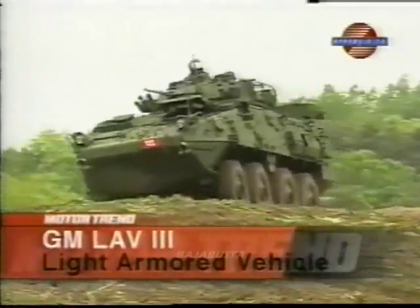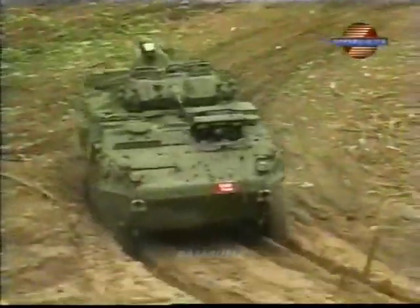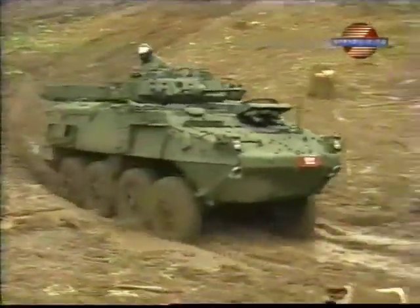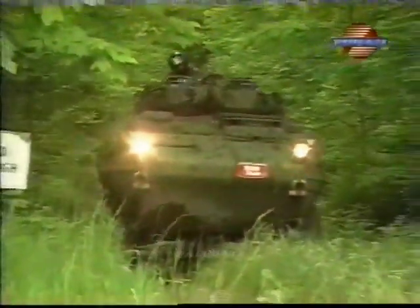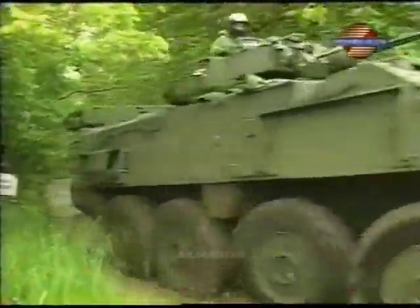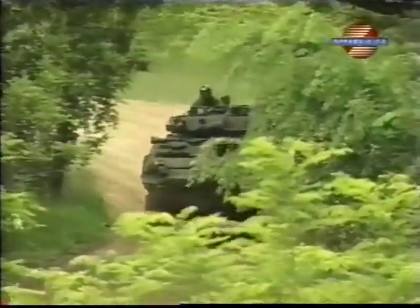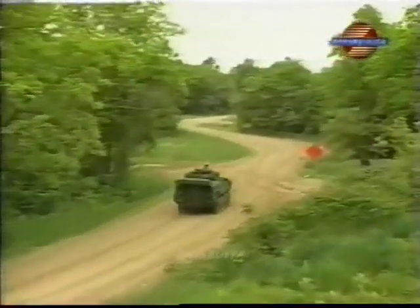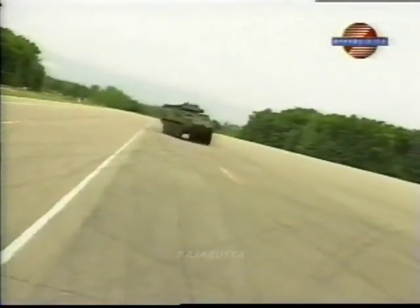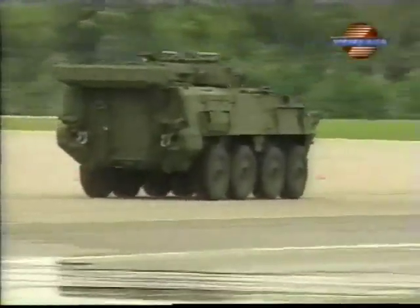This is GM's third-generation eight-wheel drive light-armored vehicle, or LAV3 for short. If there's anything out there that drives like a LAV, we haven't tested it. When we first got the call from GM Defense, we thought they were joking. A test drive of a 31,000-pound, turret-equipped, two-million-dollar infantry carrier capable of 60 miles per hour is not an everyday request around the Motor Trend offices.